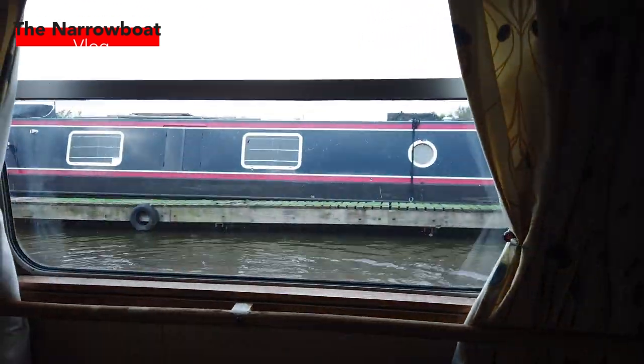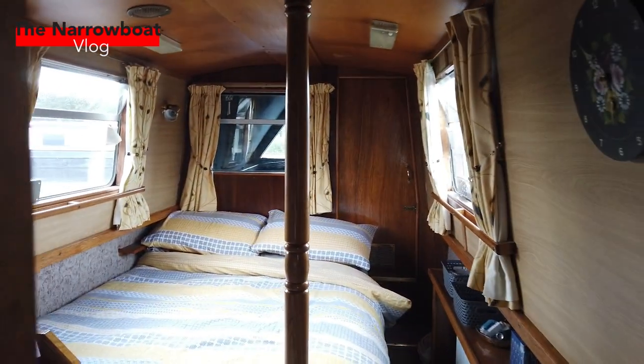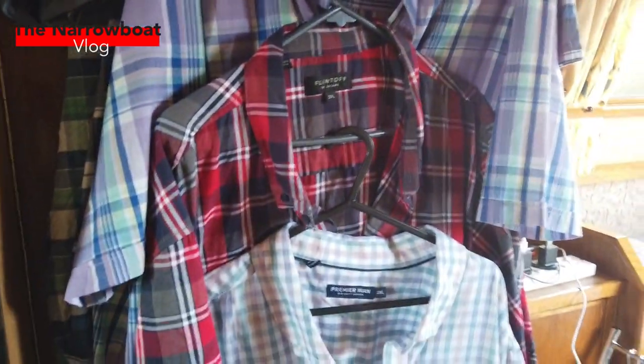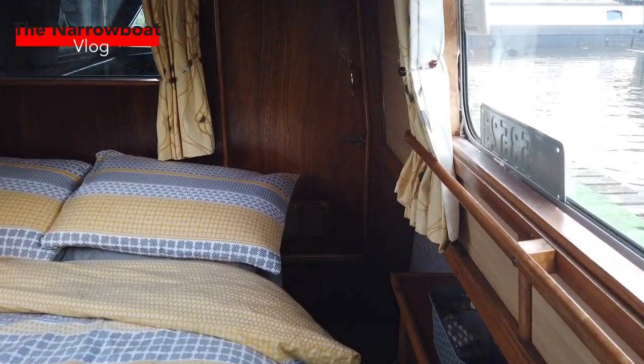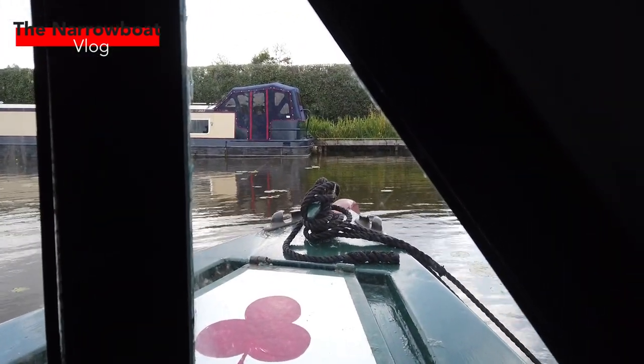As we come out of the bathroom and head left, this is the bedroom. We've got storage here — I've currently got some shirts hanging up, excuse that. Then we've got our bed, which pulls out across this little walkway, which makes a lot more room, which is good. And then at the bottom is the cratch, which is lovely and spacious. And there's the view at the front of the boat.